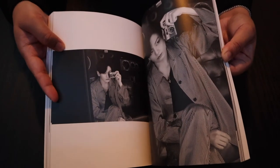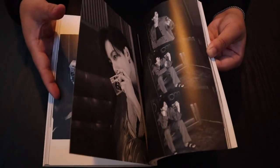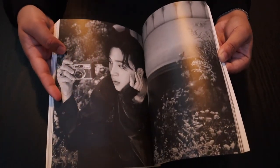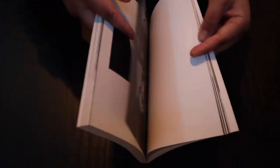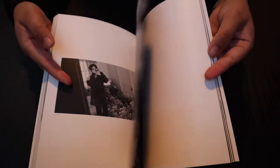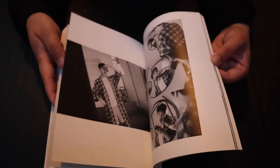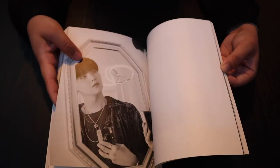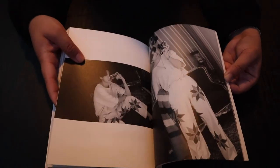Jungkook, then Jimin, then we have RM, and Suga.